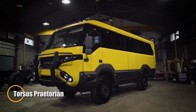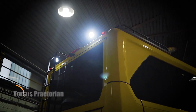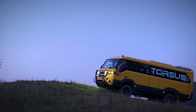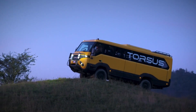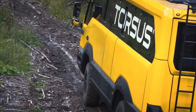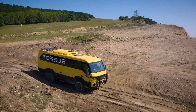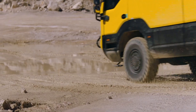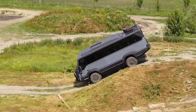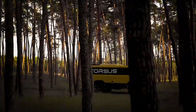Torsus Praetorian — the unstoppable off-road bus. Some vehicles move supplies. Others move people into places maps barely acknowledge. The Torsus Praetorian was built for the latter, as an extreme off-road passenger vehicle designed to operate where pavement ends and conventional buses never belong. Constructed on a heavy-duty MAN 4x4 or 6x6 platform, the Praetorian pairs a military-grade drivetrain with a purpose-reinforced passenger shell.